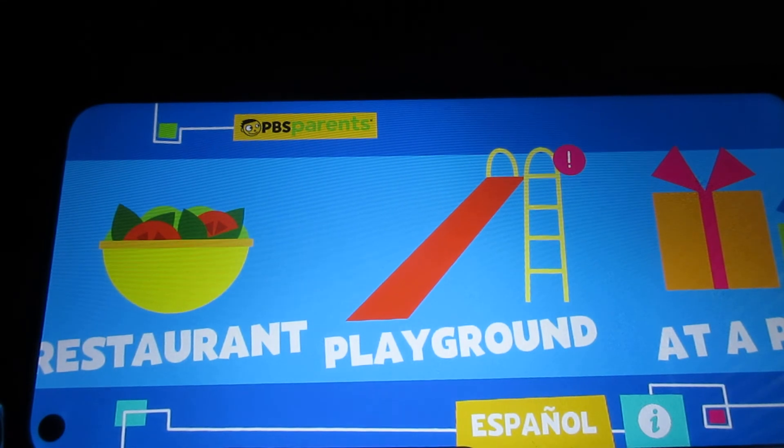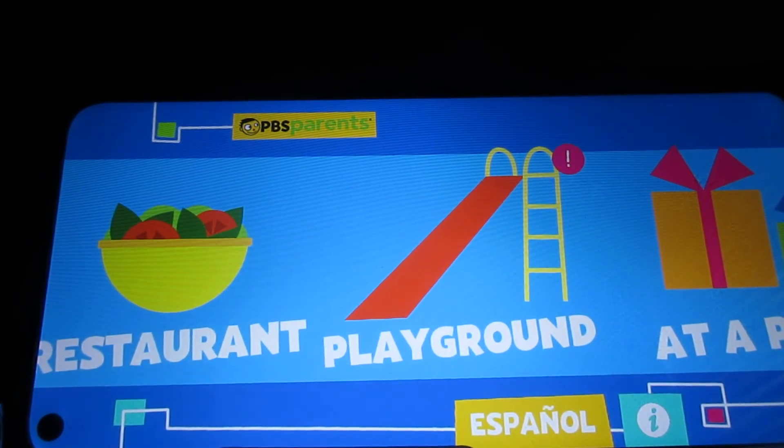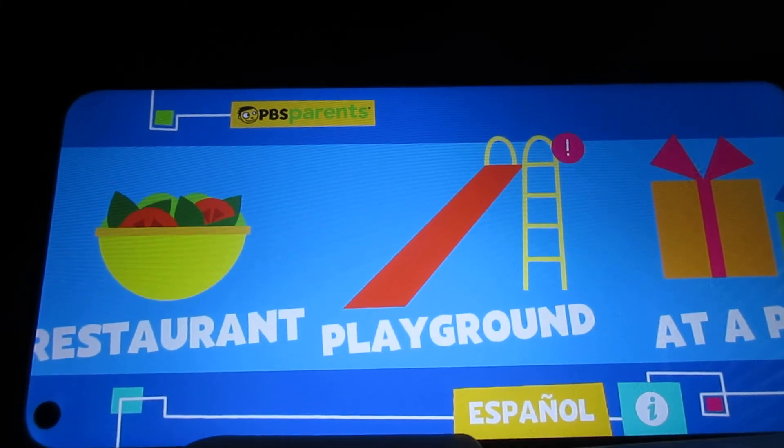That's the end of this video. I'll see you next part, for the next game, Playground. I'll see you then. Bye!